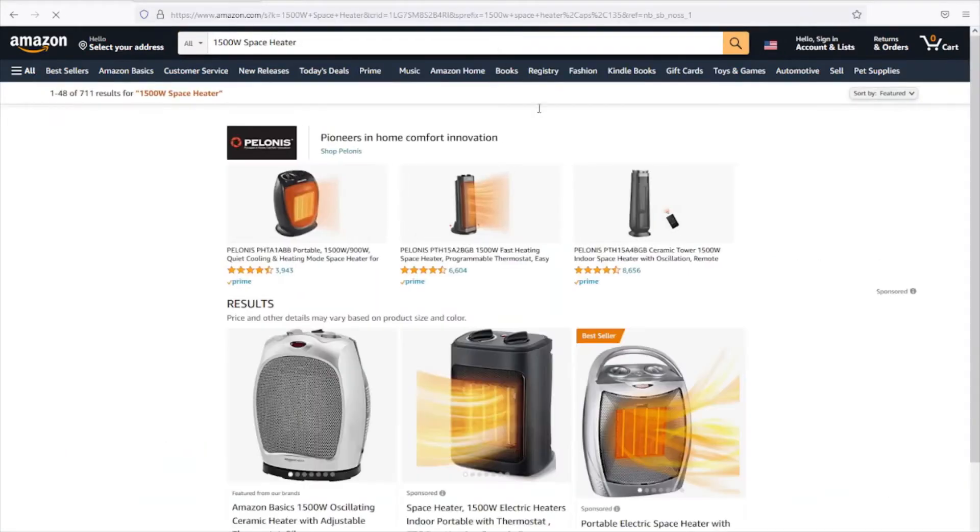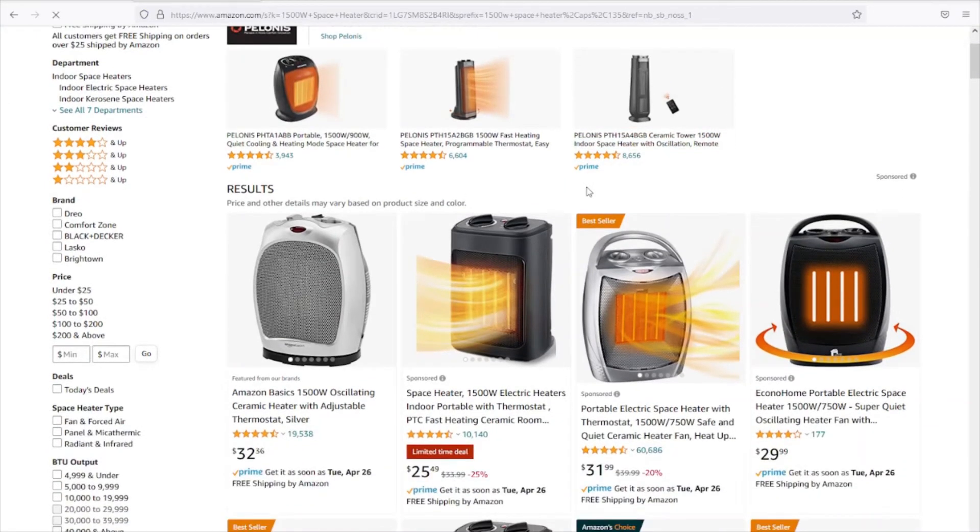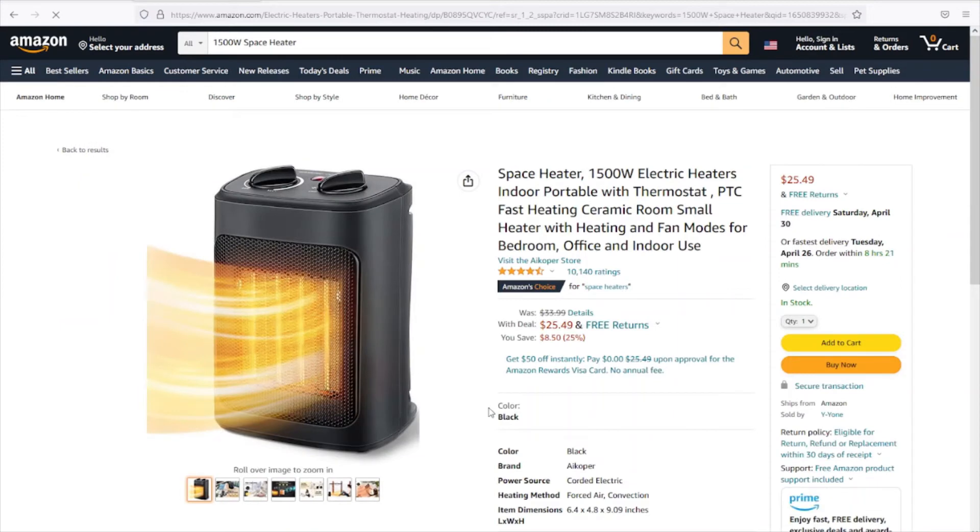For electric heating, we'll consider an inexpensive 1500 watt space heater purchased off of Amazon. Here is a middle-of-the-road model with shipping included for only $25 — what a deal.